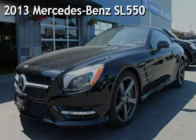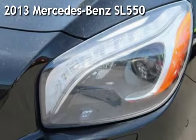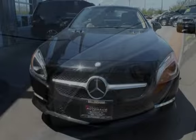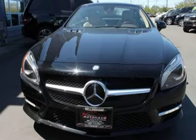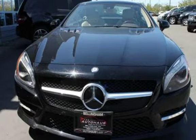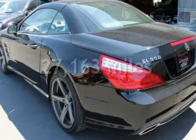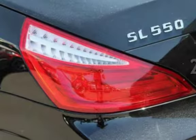Presenting a pre-owned 2013 Mercedes-Benz. This two-door convertible has an eight-cylinder, 4.6-liter V8 engine, with rear-wheel drive, and an automatic transmission. This Mercedes-Benz is a great value with less than 28,000 miles on the odometer.